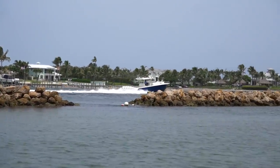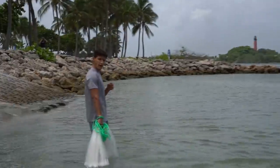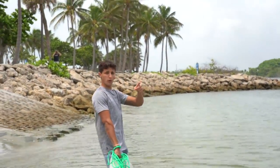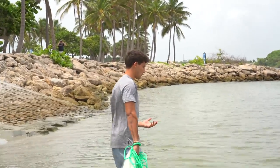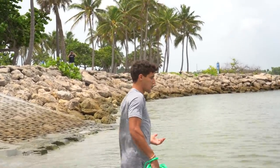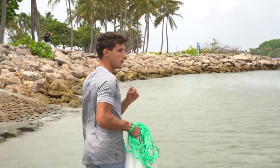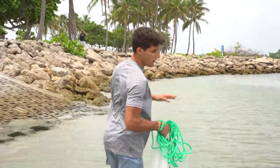Imagine if we did a fish pond on a big old boat like that! If you guys want to see a whole fish pond on a big boat, like this video — we'll see how many likes we can get. If there are a lot of likes and you guys want to see it, we'll make it happen. It will probably be one of the most epic videos we've ever filmed.